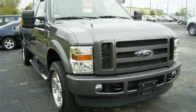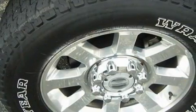The steadfast eight-cylinder engine, connected to a smooth-shifting automatic transmission, has the torque and power that you need to get the job done.